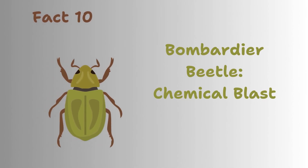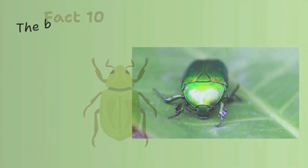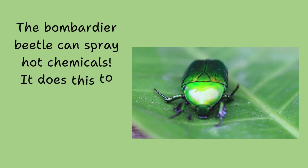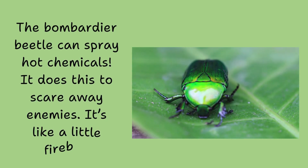Bombardier beetle, chemical blast. The bombardier beetle can spray hot chemicals. It does this to scare away enemies. It's like a little fireball.